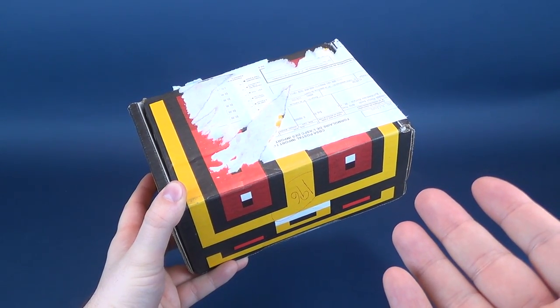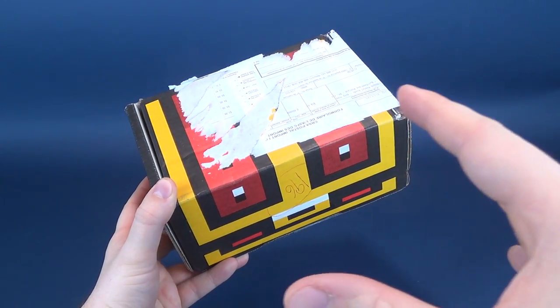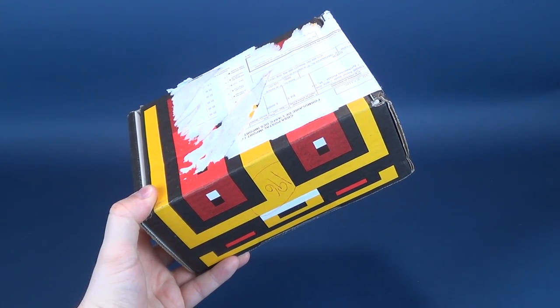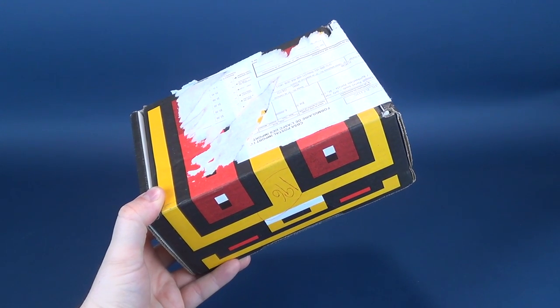Look at the state of this box. This box has labels, waybills, and everything else taped all over it. Sorry, what? My producer is telling me we have to go with it. Okay, we're going to go with it.